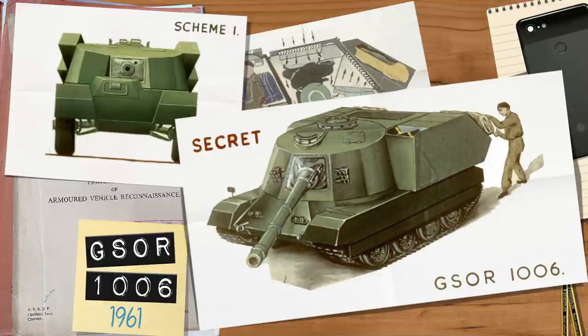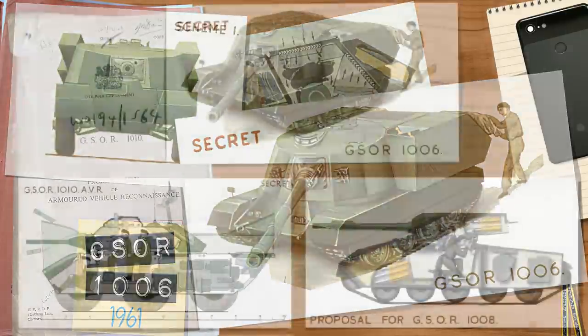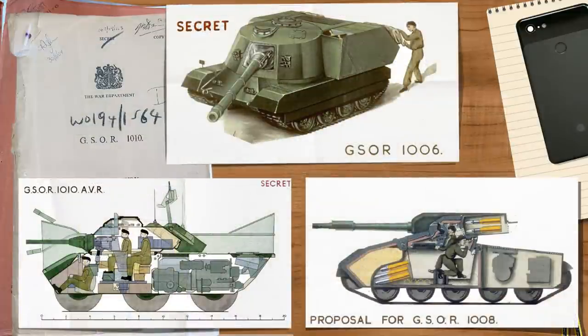The GSOR, or General Staff Operational Requirement 1006, was a project initiated in early 1961 along with a sister specification, the GSOR 1010. The former — today's subject — was the Air Portable Armoured Fighting and Reconnaissance Vehicle (AAFRV), a mobile lightweight fire support and reconnaissance system of wheeled and tracked vehicles with very heavy firepower-to-weight ratios. The latter was the AVR or Armoured Vehicle Reconnaissance, which is sometimes confused with the above due to erroneous information online. There was also a third project, the GSOR 1008, drawn up for a heavily armoured vehicle with a similar weapons layout, but we've covered that vehicle before.